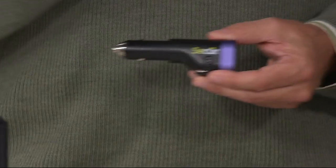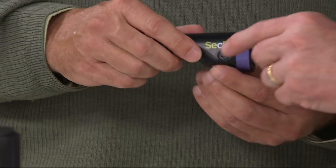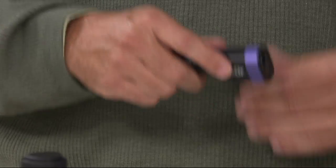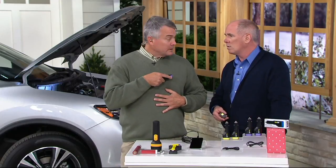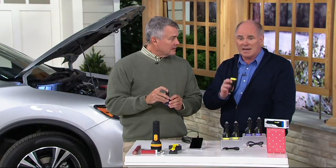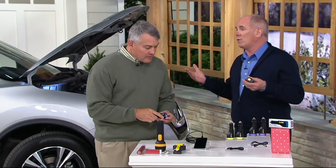The seat belt cutter is right here — and importantly, it can't cut you, so it's safe. In a rollover you simply go across your seat belt and cut it free in about a second and a half. It also has a window breaker, which we're going to demonstrate. You might wonder why you'd want to break a window on your own car.